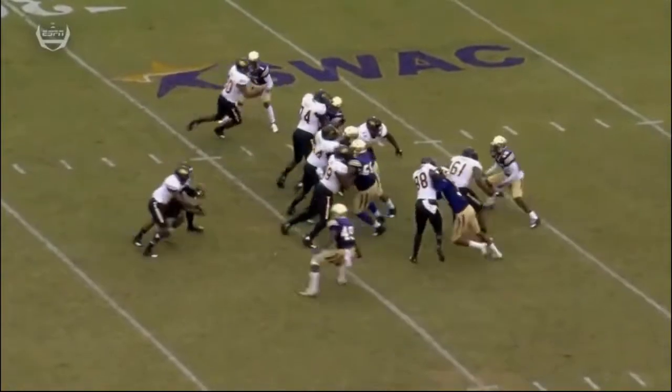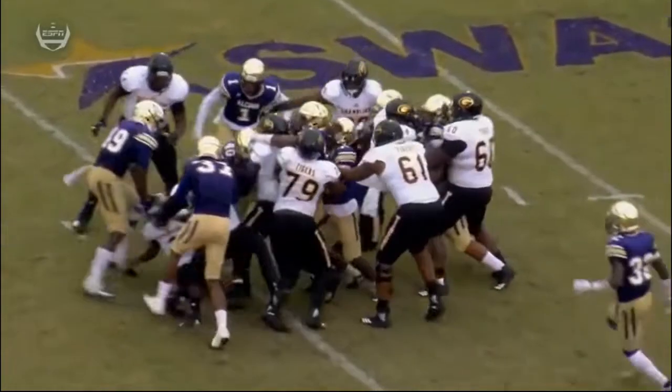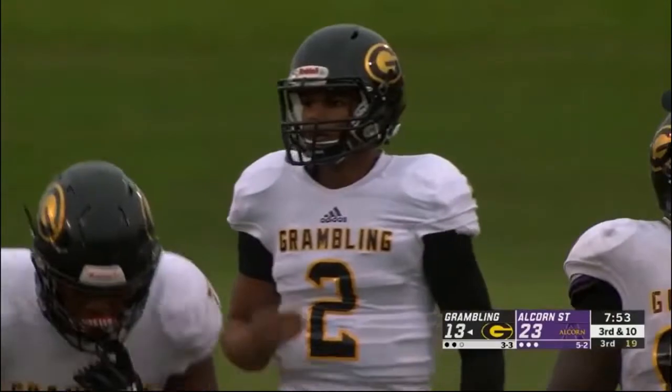The quarterback in there — timing not quite right. He doesn't field it cleanly and disrupts the play. Grambling fortunate to maintain possession of the football.